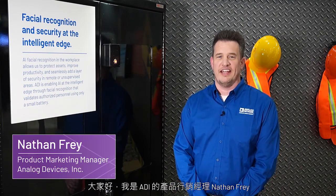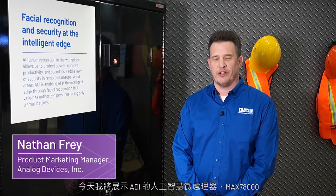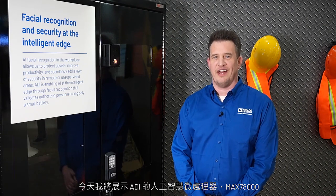Hi, I'm Nathan Fry, Product Marketing Manager for Analog Devices, and today I'll be demonstrating our AI microprocessor, the MAX78000.